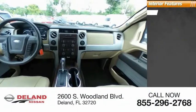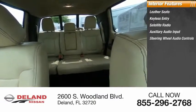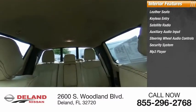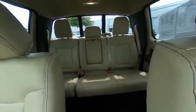Inside you'll find leather seats, keyless entry, satellite radio, auxiliary audio input, steering wheel audio controls, security system, MP3 player, cruise control, trip computer, power outlet. This beauty will make even your house keys jealous. Drive it today.